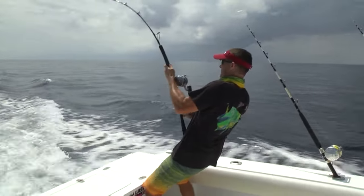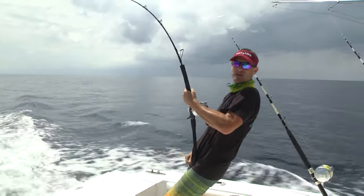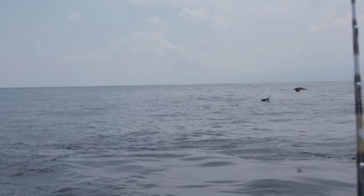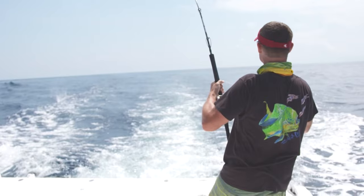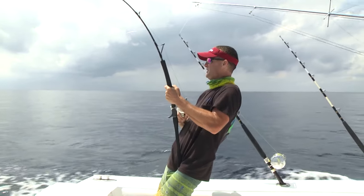Whoa! Yeah baby! Sailfish on! He came up and ate that thing right off the surface! I barely had a chance to feed it to him!